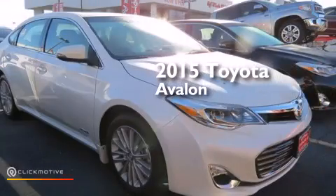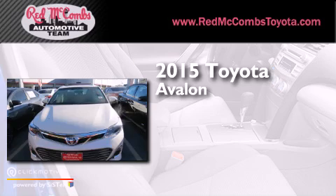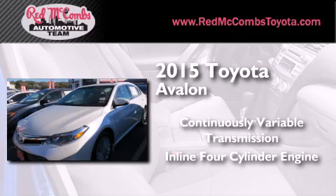This is a brand new 2015 Toyota Avalon. This four-door sedan has a continuously variable transmission and an inline four-cylinder engine.